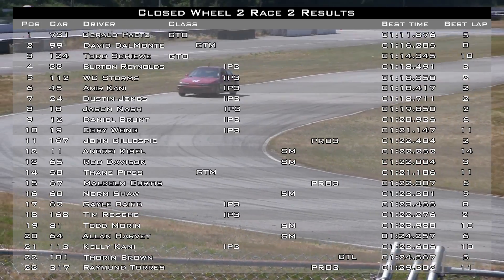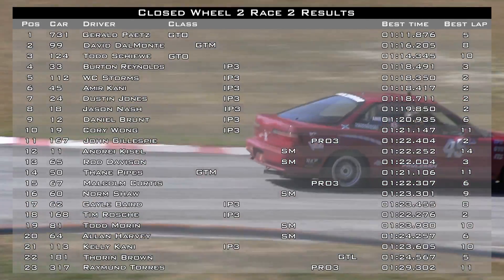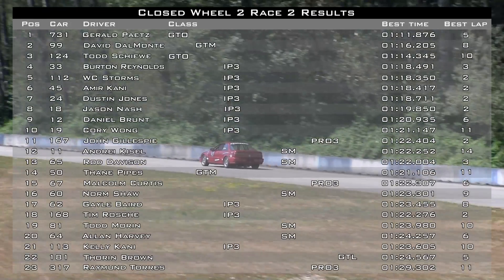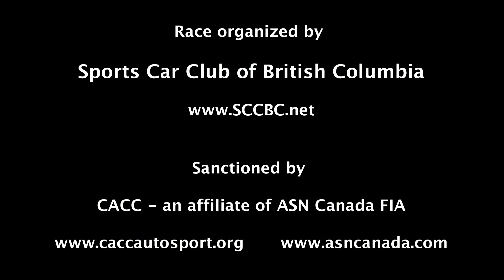Open wheel group, you should be heading down to the pre-grid. Open wheel group, please get behind the wall.